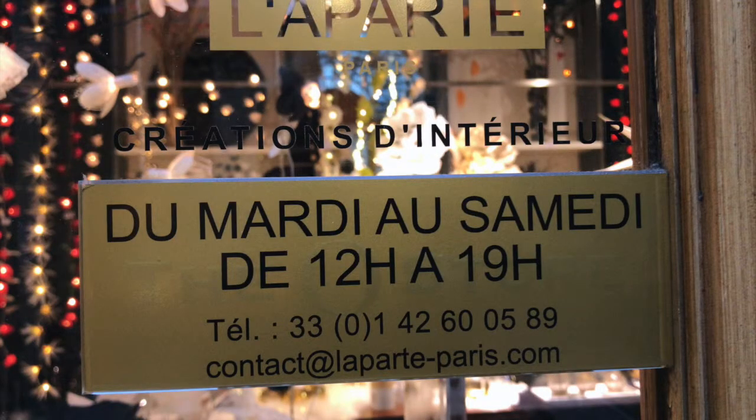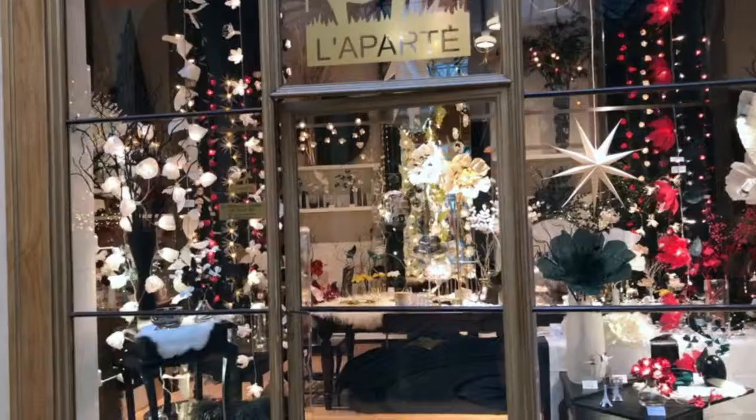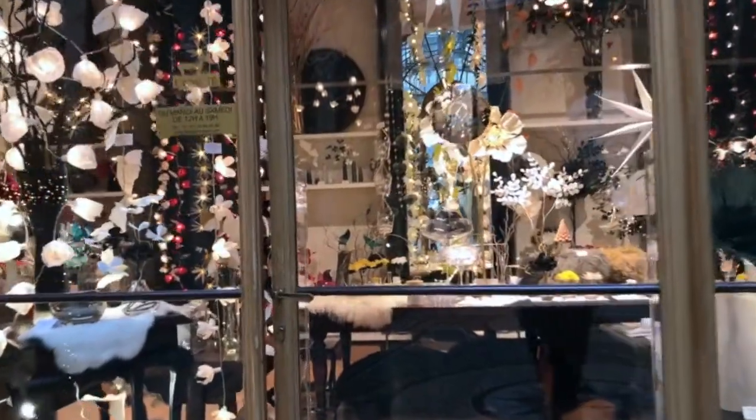Finally, La Pate is a paper light store. The designs are made here in France, but the actual lights are made in Thailand.